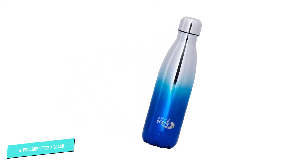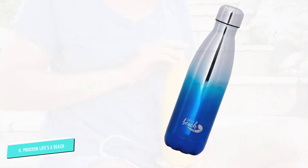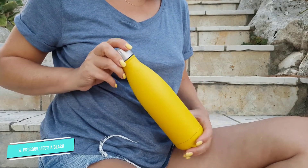There are only 8 colors to choose from, but 10% of every sale goes directly to Life's a Beach, a charity dedicated to clearing single-use plastic from Britain's beaches.